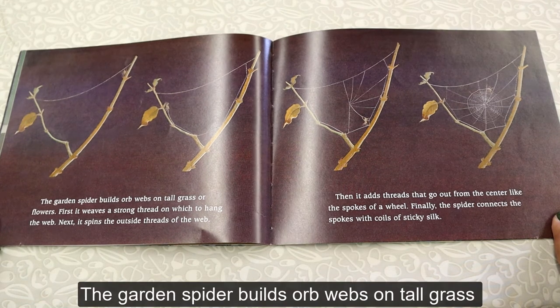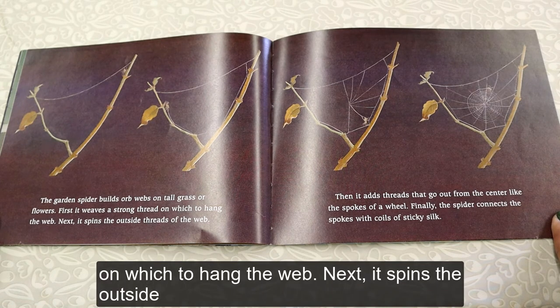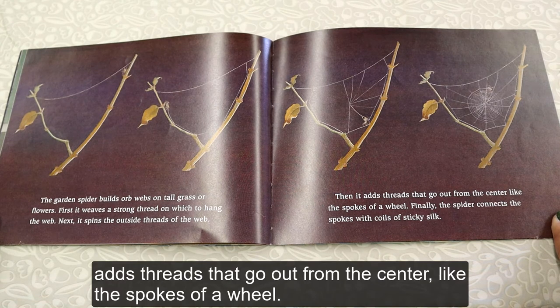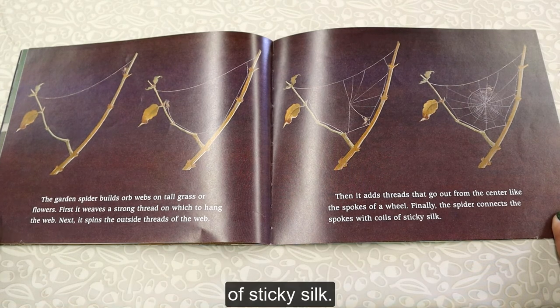The garden spider builds orb webs on tall grass or flowers. First, it weaves a strong thread on which to hang the web. Next, it spins the outside threads of the web. Then it adds threads that go out from the center like the spokes of a wheel. Finally, the spider connects the spokes with coils of sticky silk.